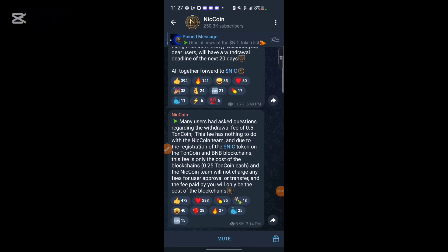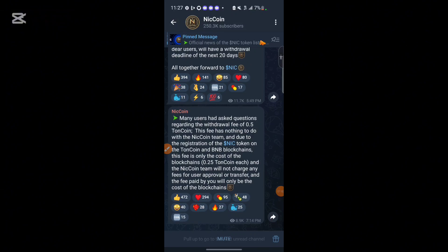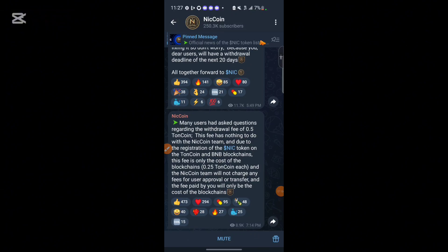You can see the updates on their community posts. Many users have asked questions regarding the withdrawal fee of 0.5 TON coin. They say this fee has nothing to do with the NICK coin team. Due to the registration of the NICK token on the TON and BNB blockchain, this fee is only the cost of the blockchain — 0.25 TON each. The NICK team will not charge any fee for user approval or transfer.